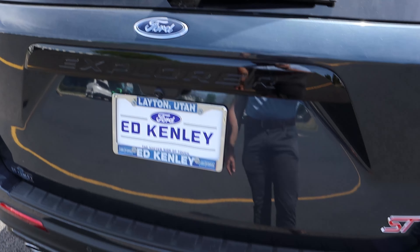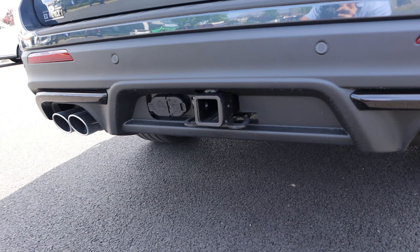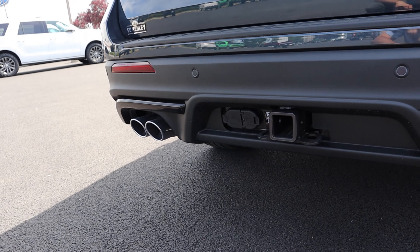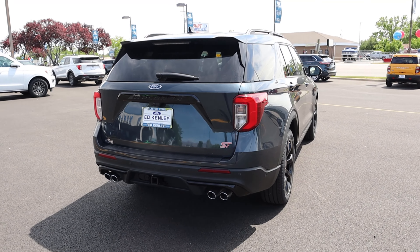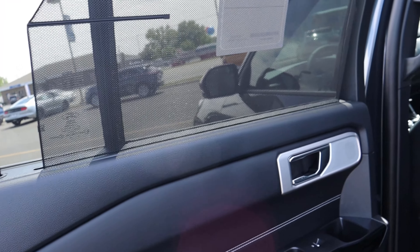Finishing up the rear: we've got the signature Explorer taillights in a C-shape, the ST badge, the Explorer badge all blacked out, a camera at the bottom, and parking sensors. There's a receiver hitch for that 5,600 pounds of towing capacity, and yes, we have two exhaust tips on either side — again, going with the sporty theme.